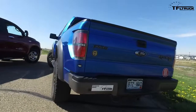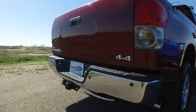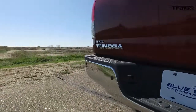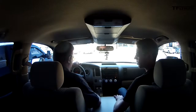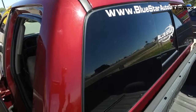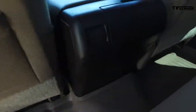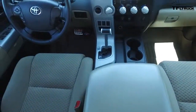This 2007 Tundra supercharged — what are they asking for it? $30,000. And it's in really good condition. I don't feel like I'm in a nine-year-old truck. It's got 86,000 miles — pretty relatively low mileage. Actually, I'm beginning to like this truck a lot. You think you're going to buy it? Maybe I need to make them an offer.